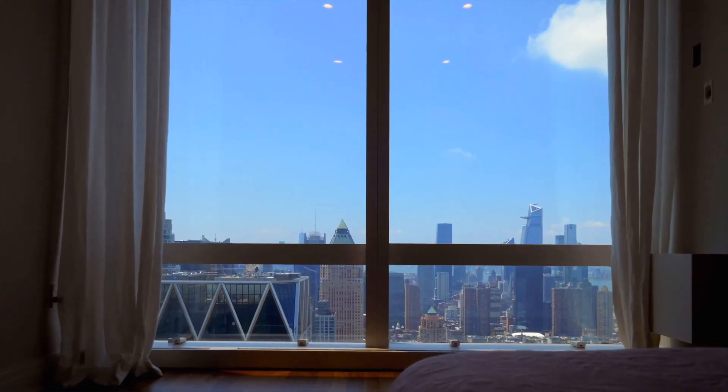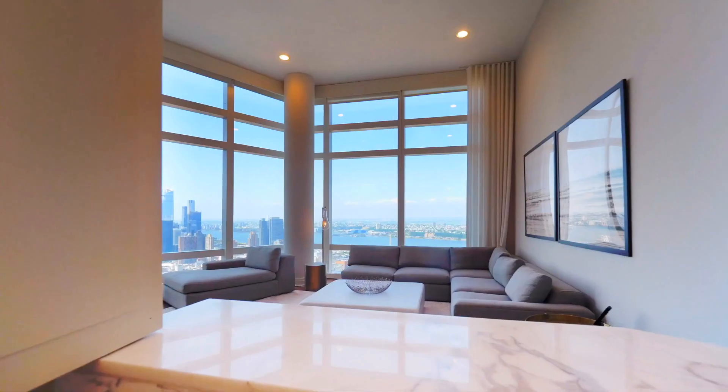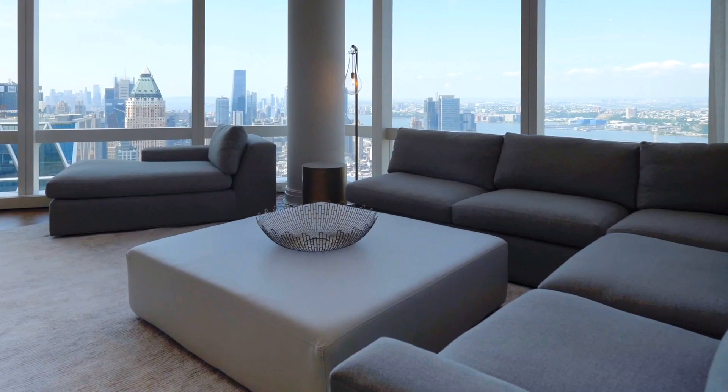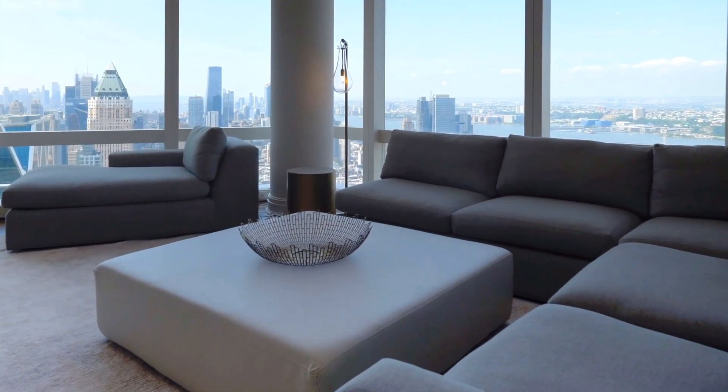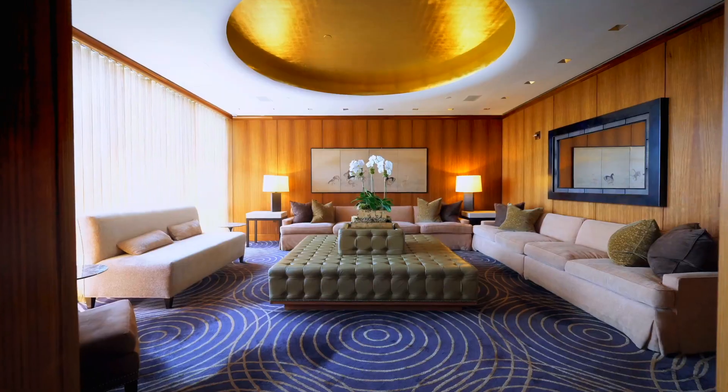Probably one of the best rooms in the home is the family room, situated at the back of the penthouse. It offers floor-to-ceiling windows with views of the city and the Hudson River. What I love about this room is that it's not just a flat wall of windows — it offers multiple walls of windows to give you an even more expansive view.